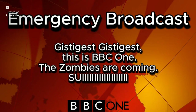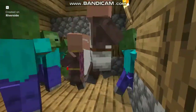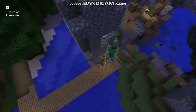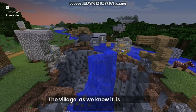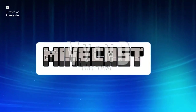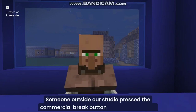Oh hell no, what's happening now? This is BBC One — the zombies are coming. Just one day later, civilization was completely ruined, and the village as we know it is now just a piece of memory. Untitled, because we don't even know what we are supposed to call this. Hello, Zou or Iki. Welcome back. We apologize about what happened earlier — someone outside our studio pressed the commercial break button and the commercial immediately popped up.